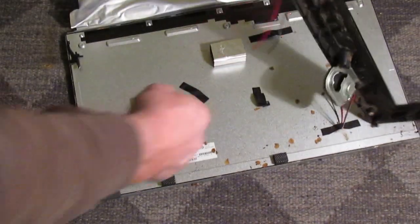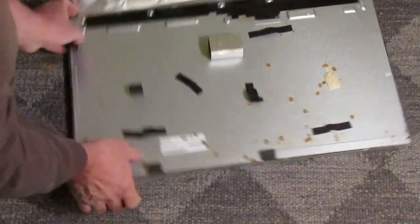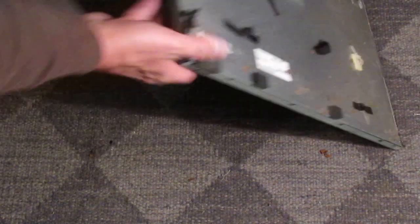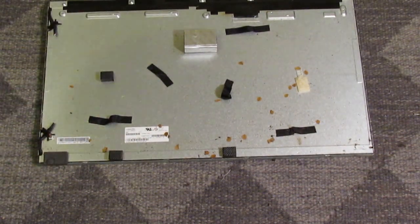A lot of scrap yards around here won't take the screens, so if you want to take the metal to a scrap yard you'll need to check your local yard. I've heard that in some areas the screens are actually valuable for scrap, but where I live I have to just throw that screen in the garbage because I don't have anywhere to sell it.